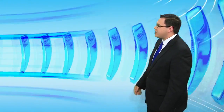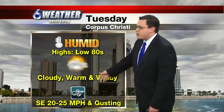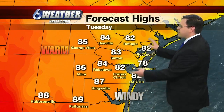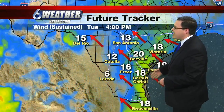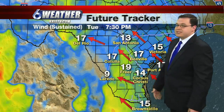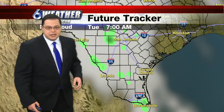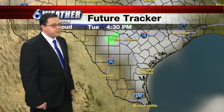Tonight will be in the 70s and remain breezy. Tomorrow afternoon will be in the 80s — cloudy, warm, and windy — with south-southeasterly winds 20 to 25 miles an hour and some mixed-in drizzle. Upper 70s to lower 80s along the coast, and getting closer to 90 for our inland communities. Overnight it remains breezy, and then into the afternoon winds stay around 20 to 25. A couple of bouts of mist and drizzle are possible early in the morning and continuing through the afternoon as well.